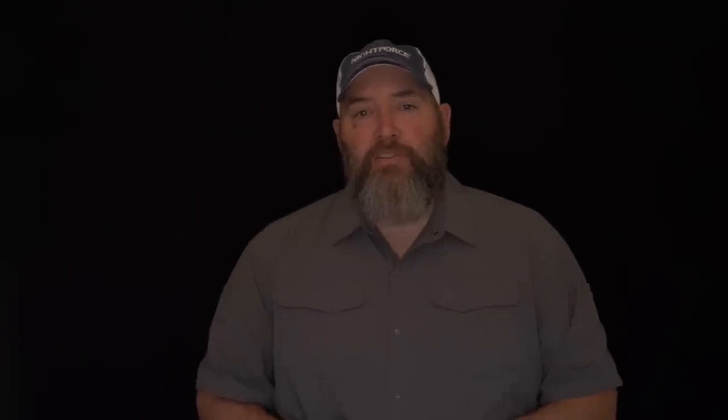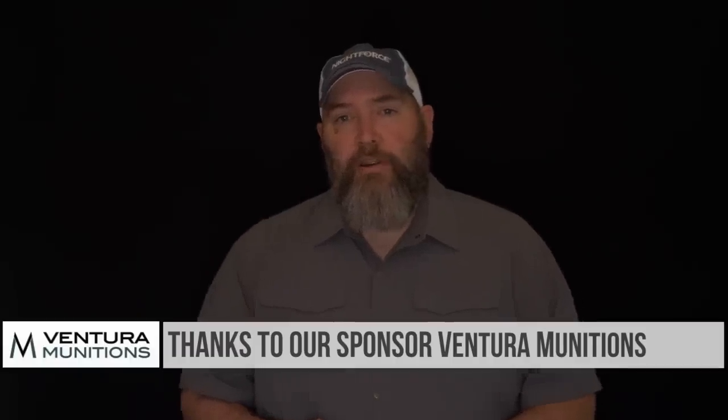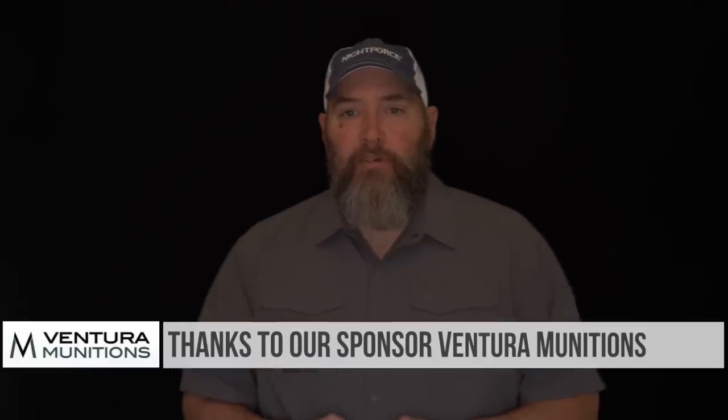Check out our sponsor Ventura Munitions — they are big supporters of the show and we love them a lot. Thanks also to our Patreon supporters — we sure appreciate you. Check the links below to get signed up for Patreon and get entered into some monthly giveaways. Had so much fun at SHOT Show 2019 — hopefully you appreciated the coverage. You'll get it again next year. Stay tuned for more great videos from TFB TV. We'll see you next week.